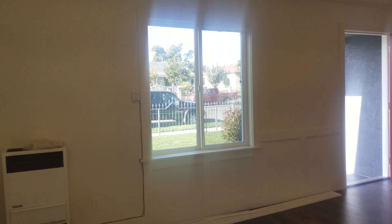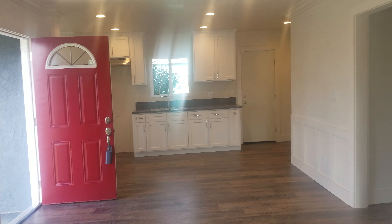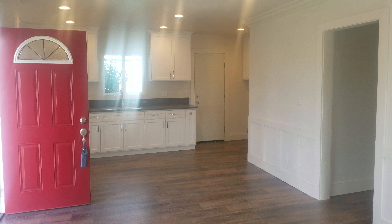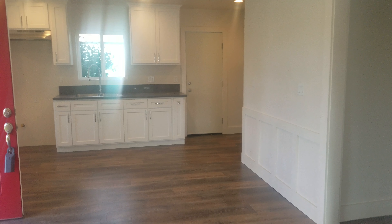If you want to see more properties in Compton — or in Long Beach, Los Angeles, or the South Bay — give me a call. My name is JP, my number is 951-310-3505.